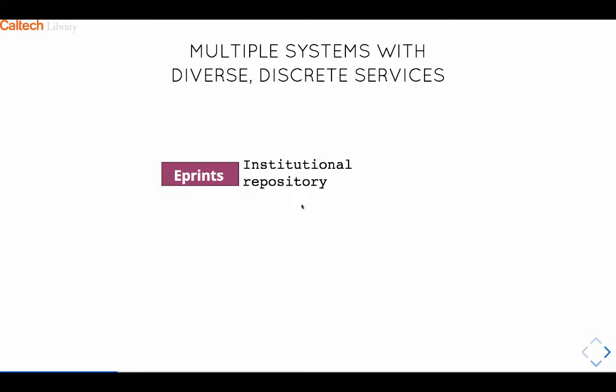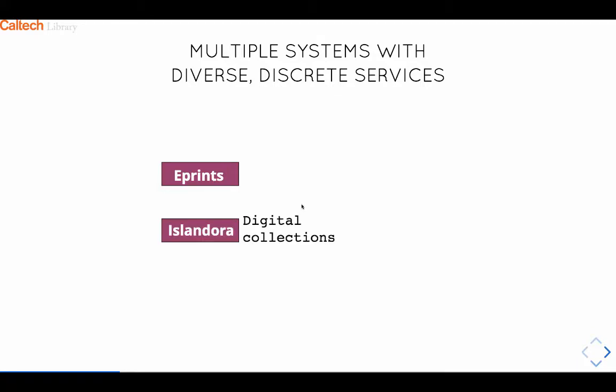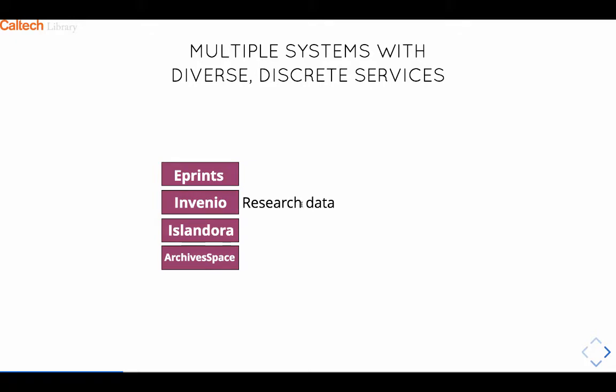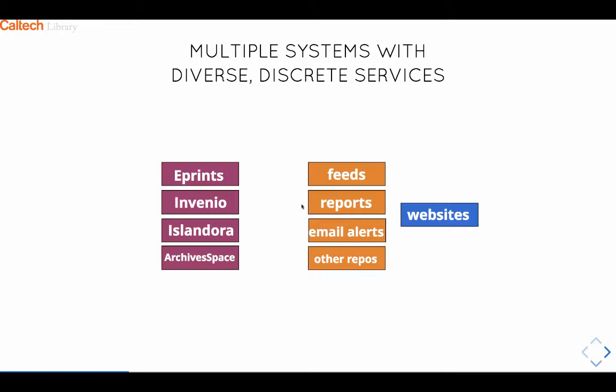We have a number of repositories for different purposes: an institutional repository for publications, a digital library repository for our digital collections, ArchivesSpace for archival management, and a research data repository. As you can see, all of those are built on different software platforms. First problem: lots of different platforms, lots of different content types, lots of different metadata types. This is not sustainable and not going to help us build an environment which is fluid and flexible. In addition, we build lots of services around each of these, and those services are built natively against each of those repositories. If you want to build reports, you've got to build a separate set for each repository system — again, not sustainable.